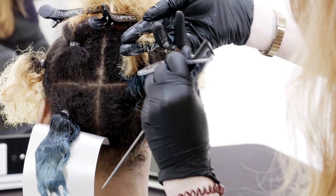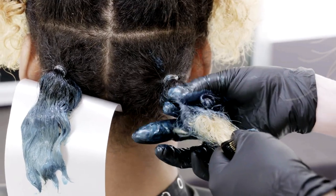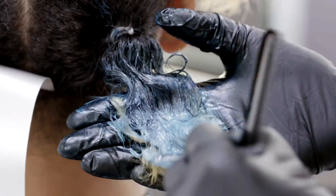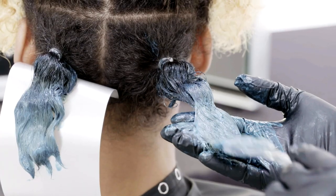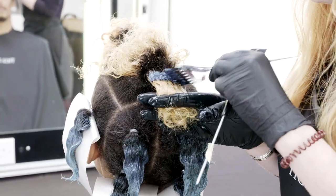I've continued to work in exactly the same way throughout all of my eight sections. I've personalised my colour palette by intermixing blues and greens and utilising clear to soften and add a gradient of two tones throughout the hair.